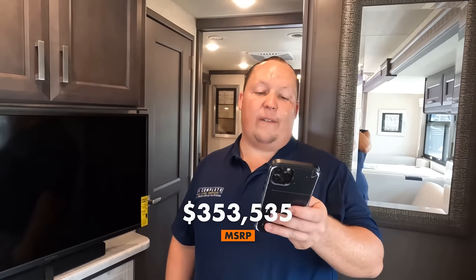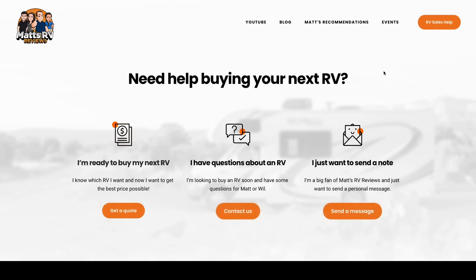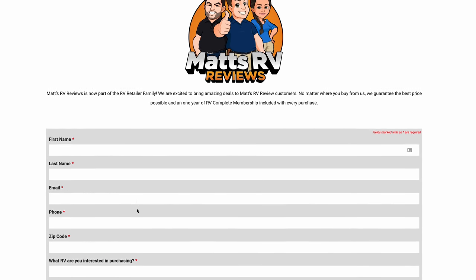It's now time for the MSRP. MSRP on this motorhome is $353,535 — love that, it's 35-35-35. We all know nobody pays MSRP, so if you guys are interested in this motorhome, make sure you go to our website mattsrvreviews.com, fill out the contact tab, and we're going to make sure you get a great price, great service, and the best overall RV buying experience in the industry.